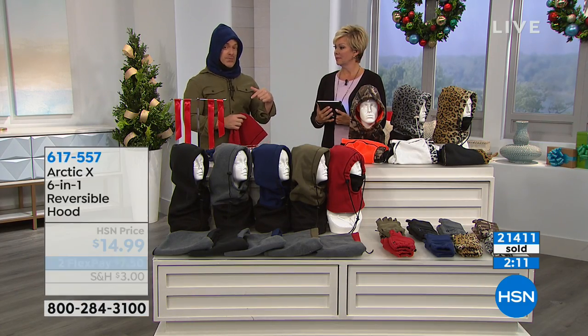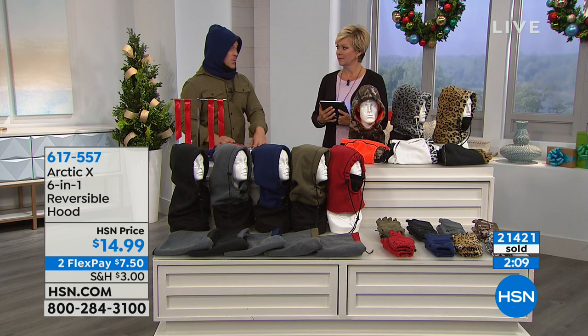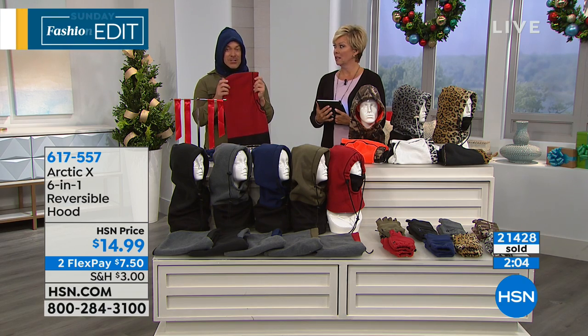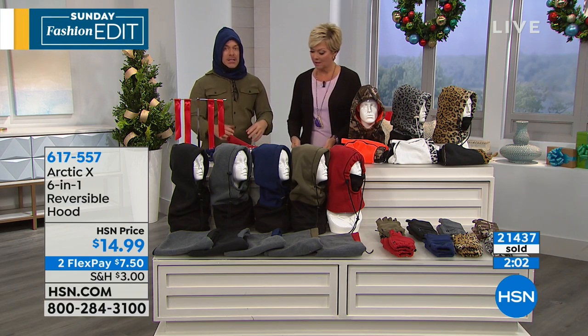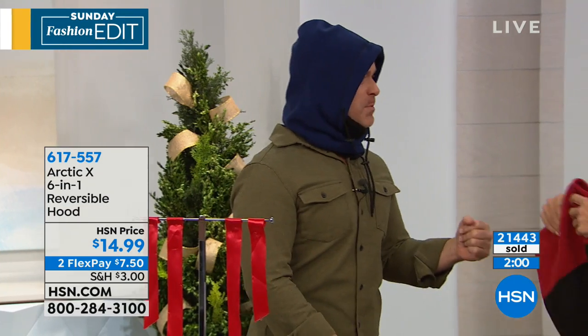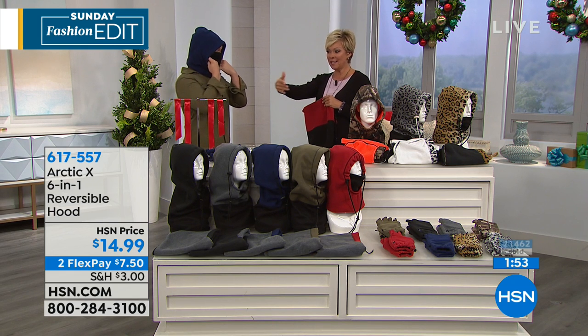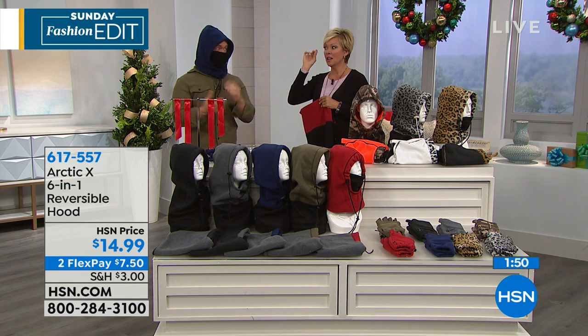I can't tell you how many people from Florida have talked about going up and visiting family in New York or Wisconsin and not being ready. They borrow mom's beanie, or they end up going to the street corner in New York and spend way too much on something that doesn't give you that wind resistance. You spend this much on one item.